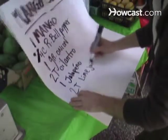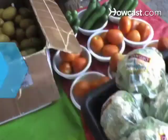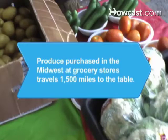Now pack up the harvest and get on your way to a rewarding sales adventure. Did you know? Produce sold in the Midwest at conventional grocery stores travels an average of 1,500 miles from field to table.